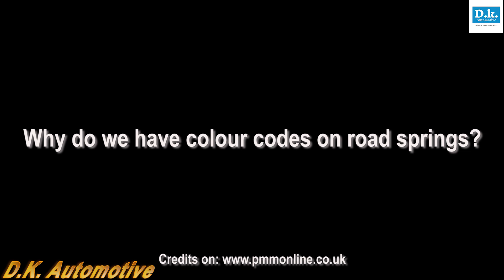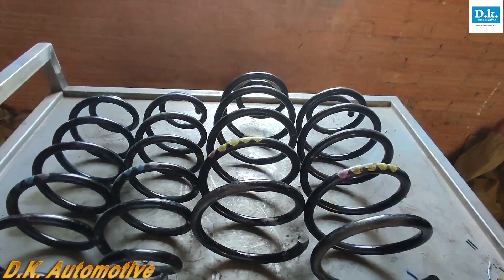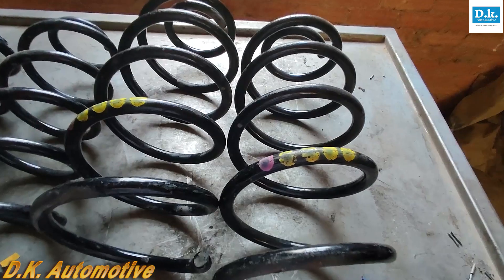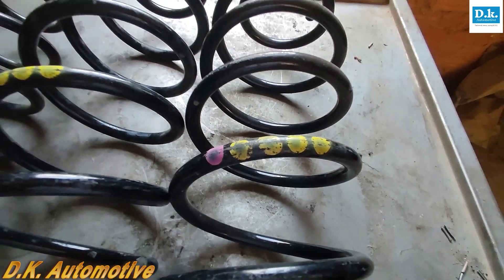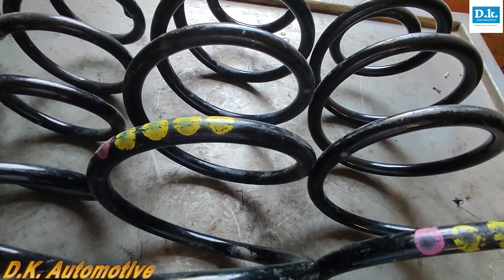Why do we have color codes on road springs? Today, a car's bodywork can be ordered in almost any color the customer desires, but the coil springs underneath, almost without exception, are still black — except for the splashes of color that usually only mechanics see when they replace tired or broken springs in the workshop.